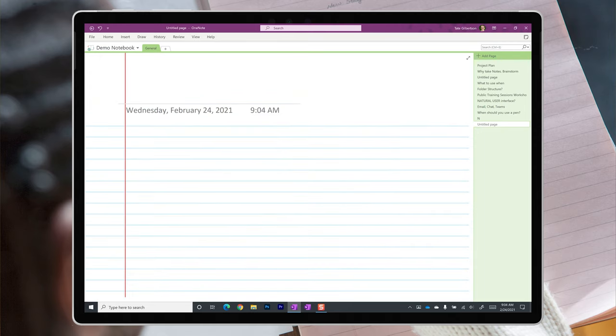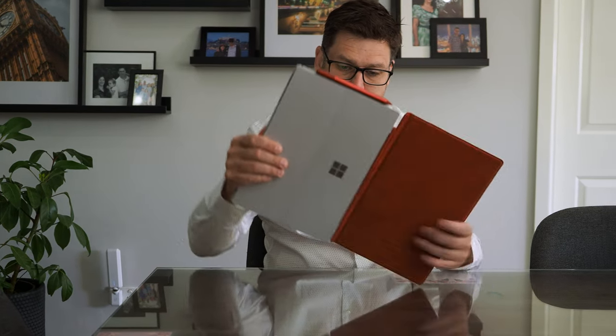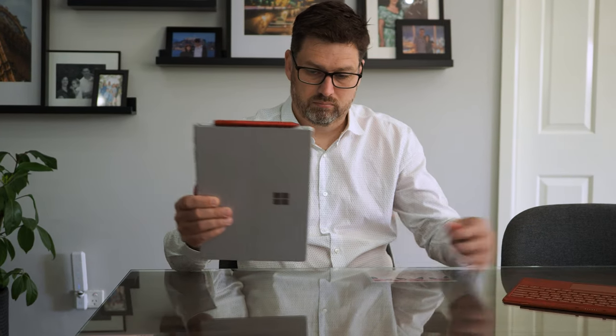Now that you're ready to take notes, you can just grab your pen and go. But before you do, take two more steps to minimize distraction. Number one, turn on quiet hours in Windows — this stops Windows notifications from popping up on the screen. And number two, turn your device around into portrait mode. OneNote switches to full screen mode and gives you a nice blank page to work with.